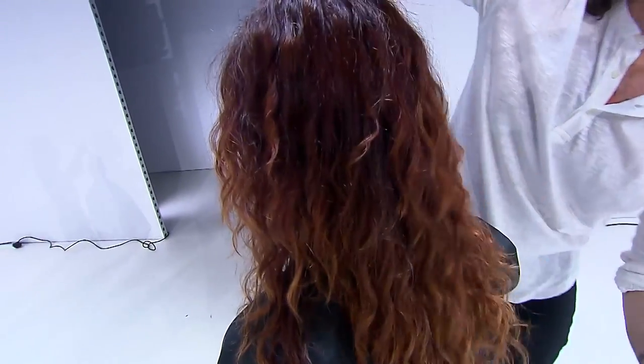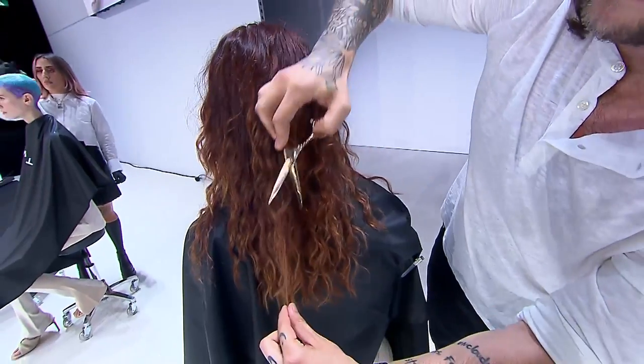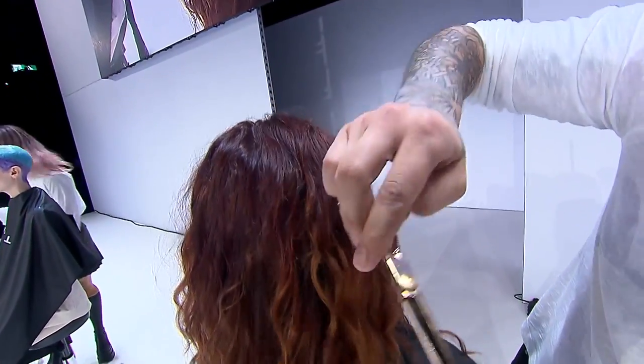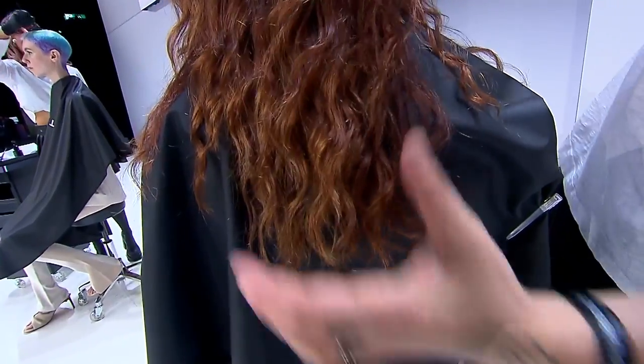Sometimes if you have some pieces that fall out the bottom and you feel like it's maybe a little heavy, you can literally just pick them up and put these little accents in as you go. You've heard of a baby light? This is a little baby layer that we're doing right now — a little mini infant layer that we're going to add in here at the bottom.